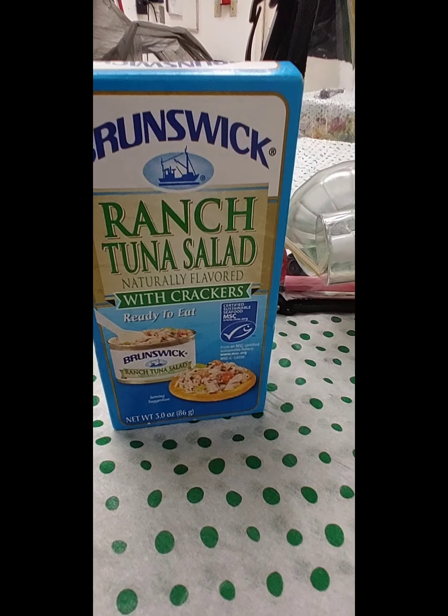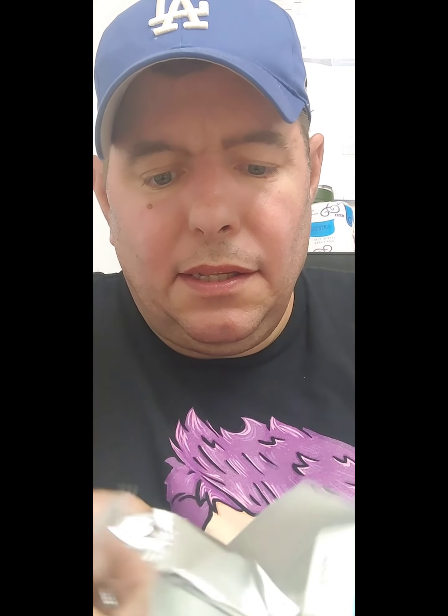Okay, I am going to taste the tuna next. I am opening the tuna. These are the crackers. Handy dandy spoon. And the Ranch Tuna Salad.